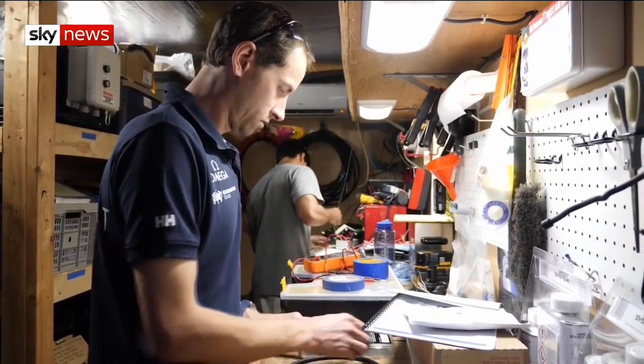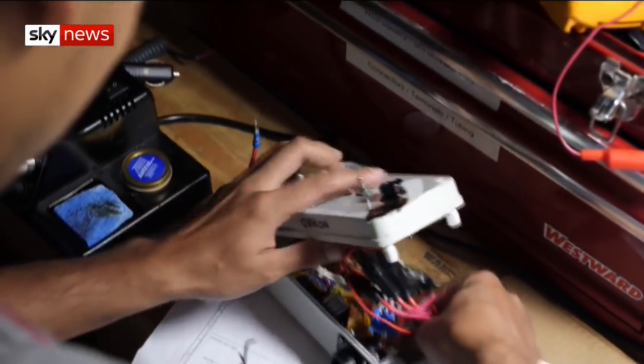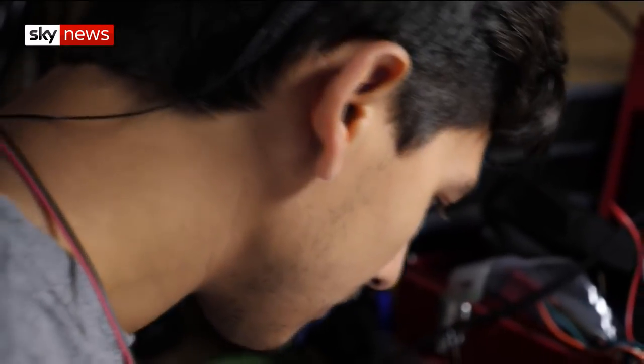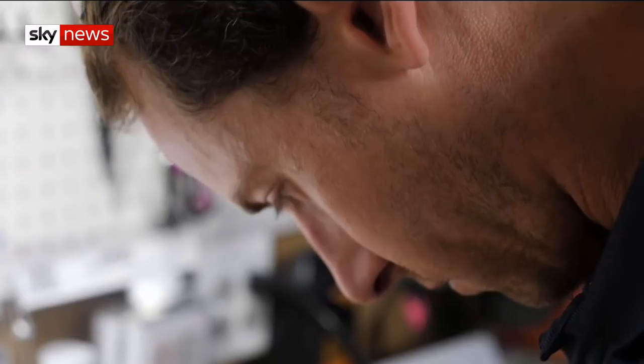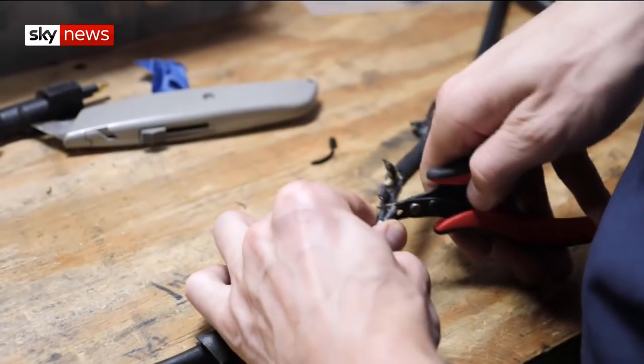Technology from around the world is having to be meshed together to pull off Deep Ocean Live, a series of pioneering programmes that will broadcast from the twilight zone. Plugs and sockets don't always match, so there's re-soldering to do.